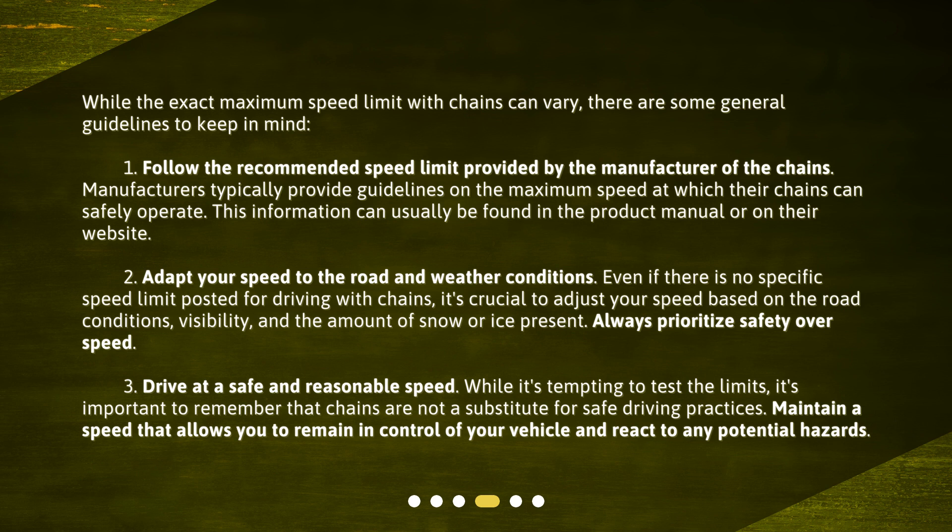Third, drive at a safe and reasonable speed. While it's tempting to test the limits, it's important to remember that chains are not a substitute for safe driving practices. Fourth, maintain a speed that allows you to remain in control of your vehicle and react to any potential hazards.